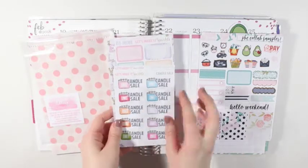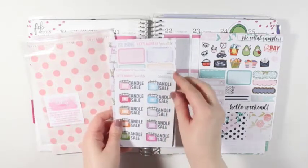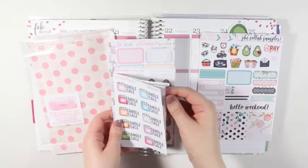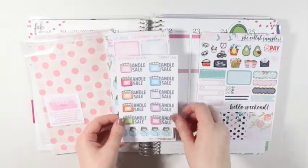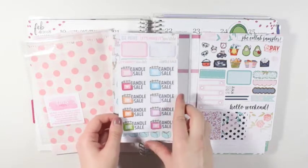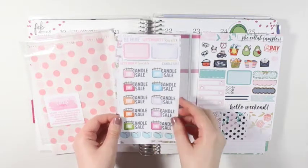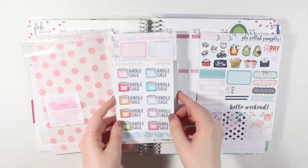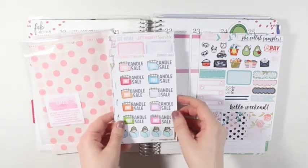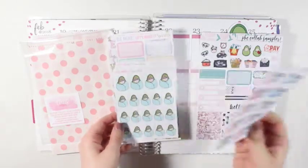I got the candle sale stickers just in case, because I probably couldn't buy any candles anytime soon. But when Bath and Body Works does have their candle sales, I could use this to mark that.